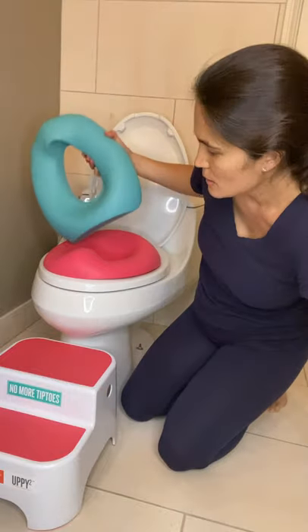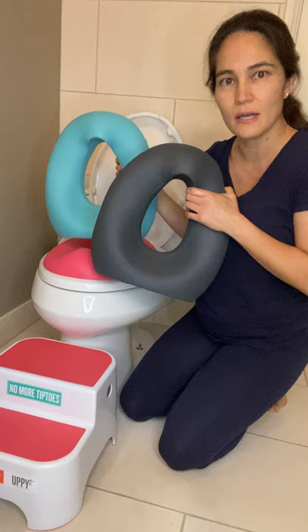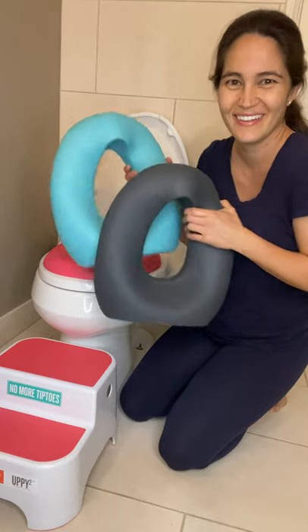It comes in three colors. You've got the coral on the toilet, the glacier, and the galactic gray, so it's nice, clean, and it beautifies the bathroom in my opinion. Thank you.